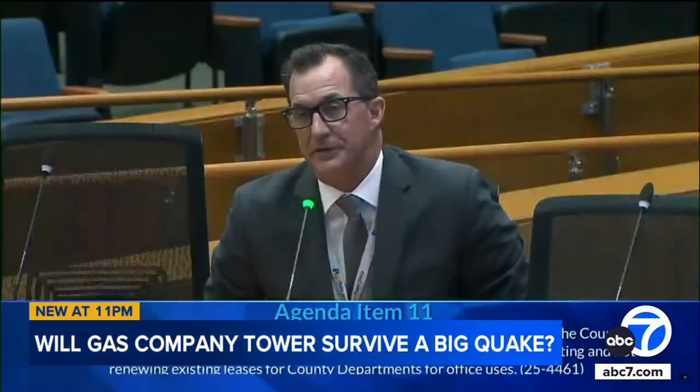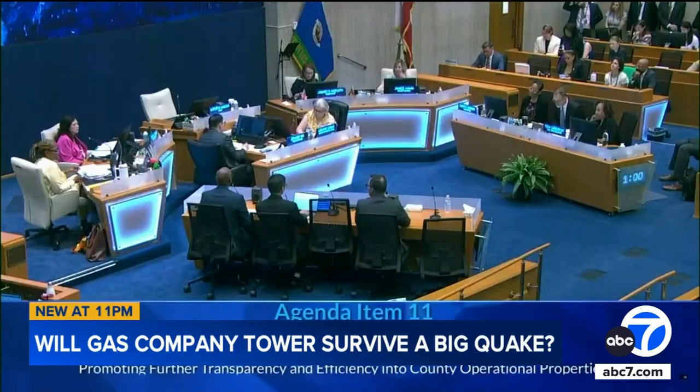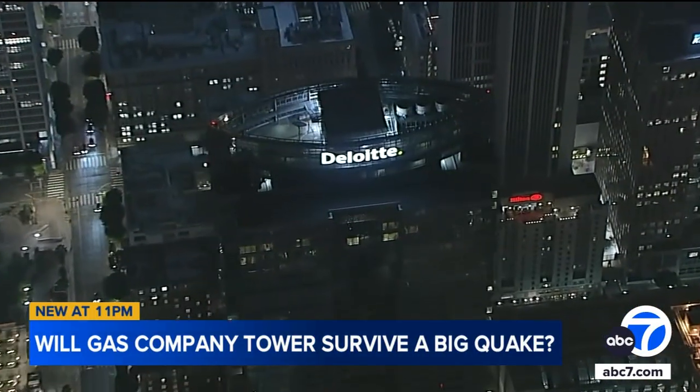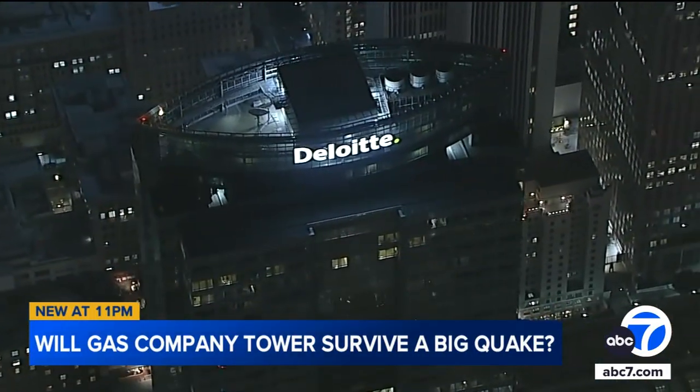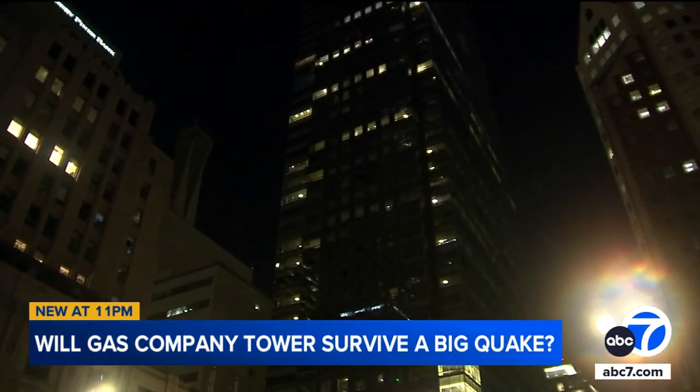The building is high risk because of the type of construction it has. Its failure mode includes collapse. The county is now awaiting seismic analysis as it considers the cost of retrofitting the high-rise to current top-level earthquake standards, estimated at around $297 million.